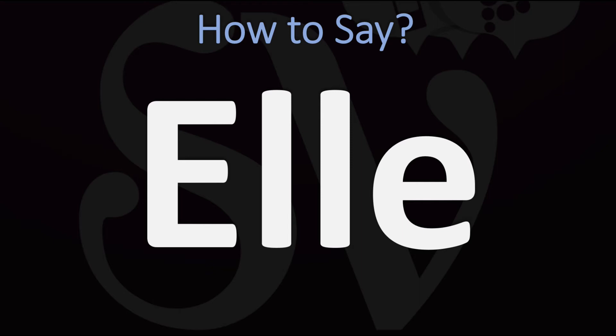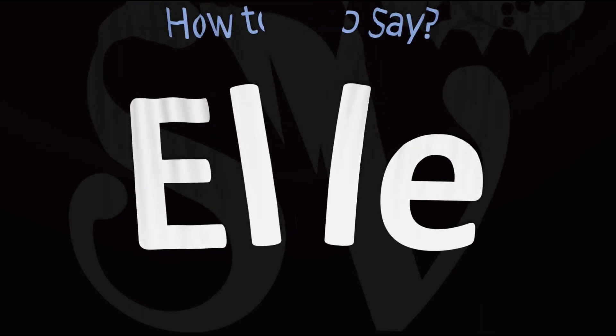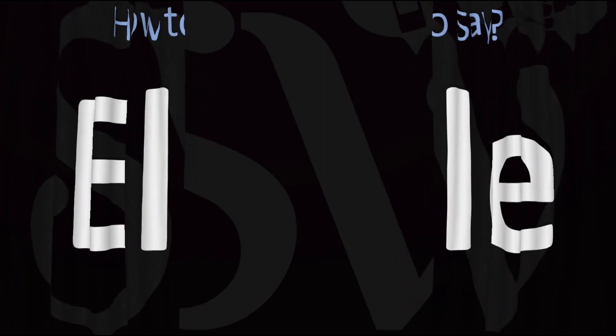...that means 'she' in French. For reference, in French it is said as 'LL,' and in English it is similarly said as 'LL.' Pretty straightforward once you know it. And now you know.